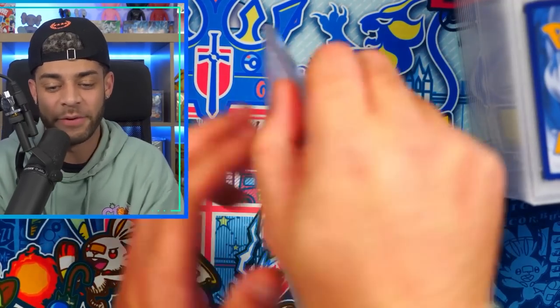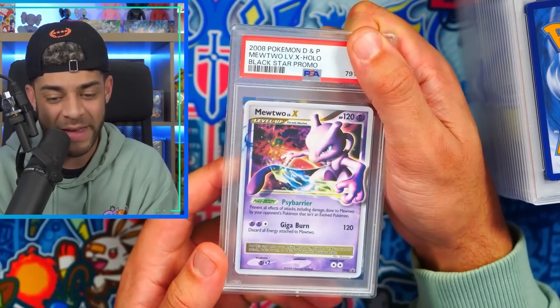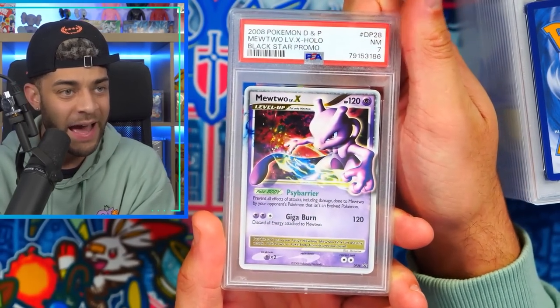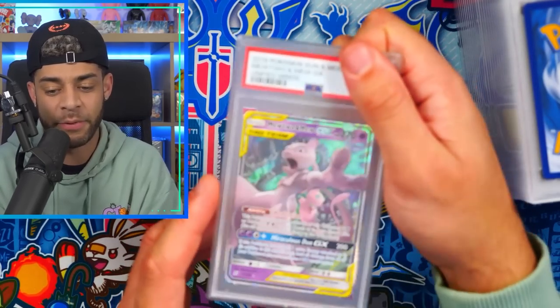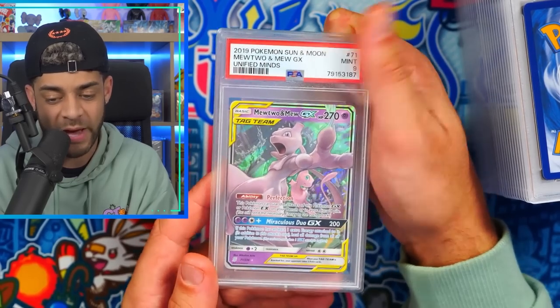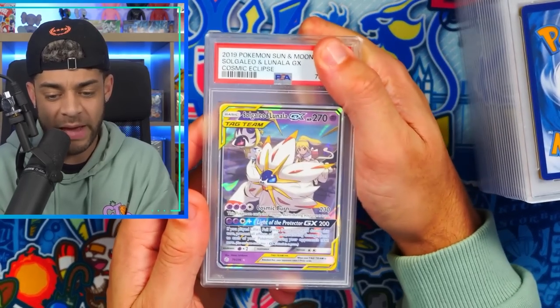Moving on, we have a 2008 Mewtwo LVX. I love this card — I just wanted it for my personal collection because look at that artwork, absolutely insane. It got a PSA 7. Like I said, the back isn't perfect, I've had this for a while, but I just wanted it in a PSA case. Mewtwo is my third favorite Pokemon.